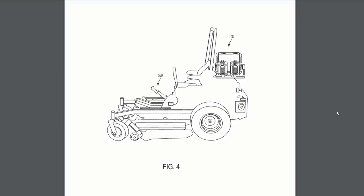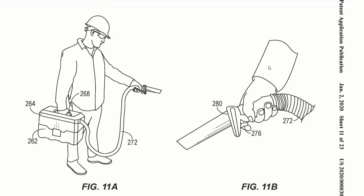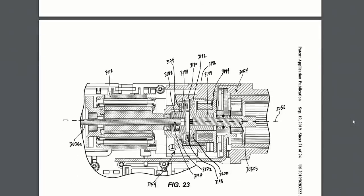2020 saw a ton of new tools from the likes of Milwaukee, Makita, DeWalt, Bosch, and more, but today we're going to dig deep into their 2020 tool patents to find out what they didn't release and what may be coming this year in 2021. This is your Power Tool Week in Review.